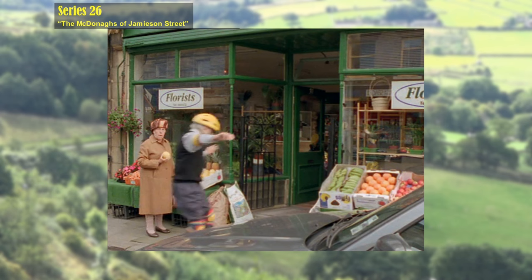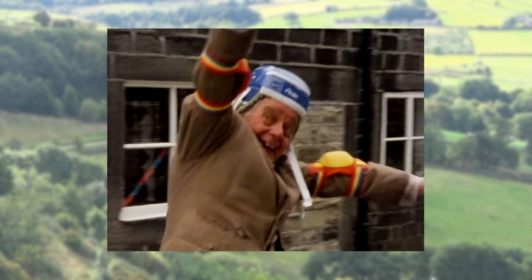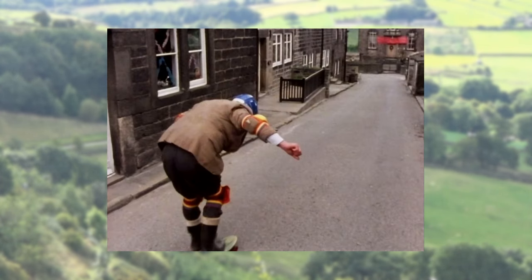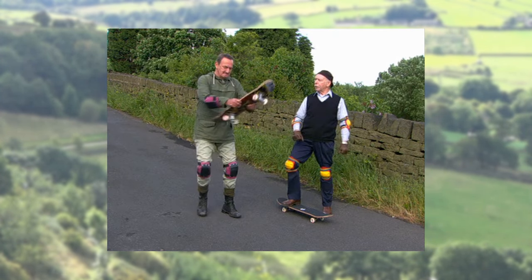In the opening scene Alvin skateboards across the road and into a shop. He's wearing apparently identical elbow and knee protectors to the ones that Compo borrowed with a skateboard in the Christmas 1978 special 'Small Tune on a Penny Wassail.' Alvin is also wearing the same pads in the Series 27 episode 'How to Remove a Cousin' when he meets Billy to go skateboarding.